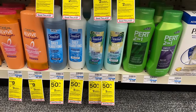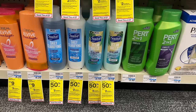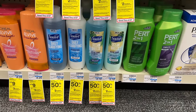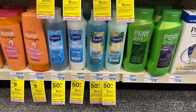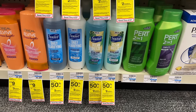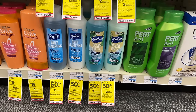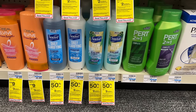Suave products are buy one get one 50% off and buy two get back a $2 extra buck. Grab two clarifying shampoos at $3.19 each, totaling $4.78, and use a $1-off-2 digital coupon. You'd pay $3.78, and earning back the $2 extra buck makes your final cost just $1.78 for both. I heard the clarifying shampoo is actually pretty good. If you don't have the $1 digital, your final cost would be $2.78 — still a great deal.